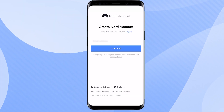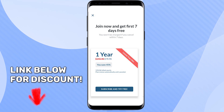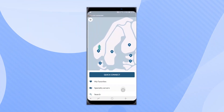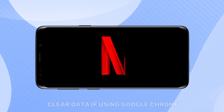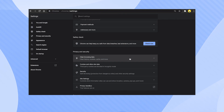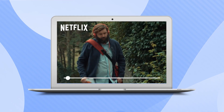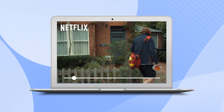I log in with my account — you can use the trial or get NordVPN with a discount from the link below. Then I connect to the server I want and head to Netflix. Note that Netflix remembers your location from cookies and cache, so I've cleared it beforehand. And voilà — I can bypass geo-blocks and access Netflix UK easily.